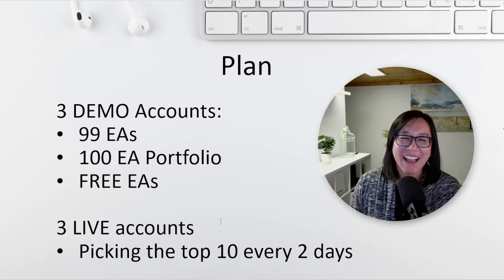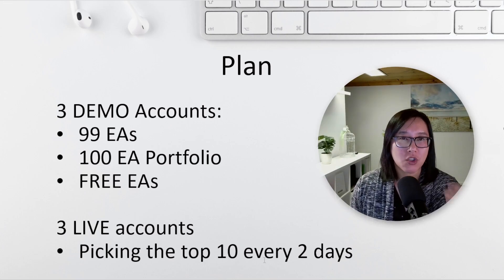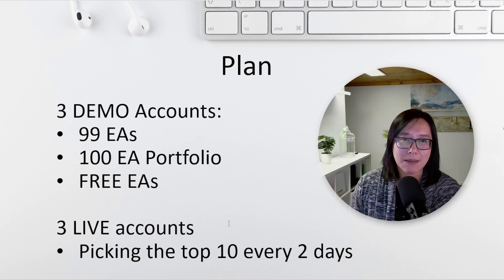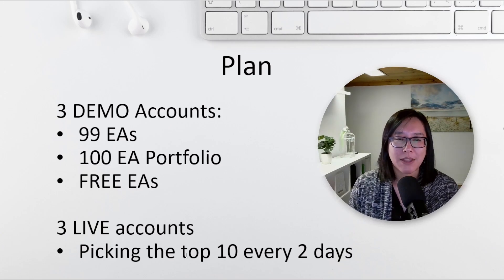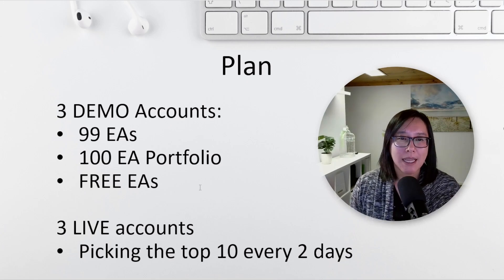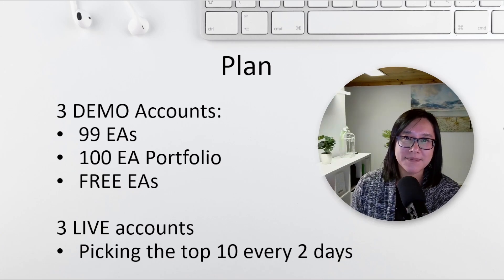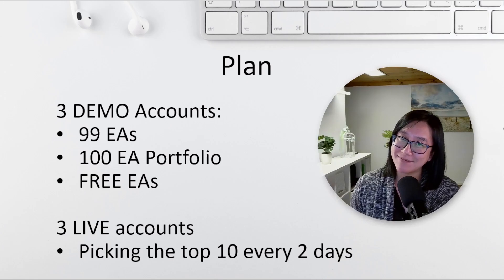The plan was to have three live accounts corresponding to the three demo accounts. Every few days I would pick the top 10 performers from each portfolio and migrate them to the live accounts, so the live accounts would always have the best 10 expert advisors based on the past seven days of trading.